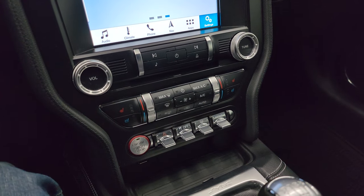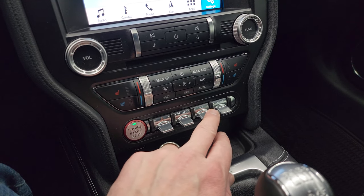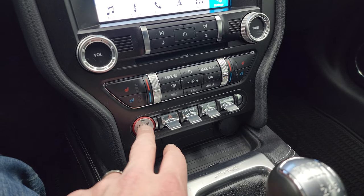Down here are your climate controls, your heated and cooled seat buttons, stability control, your different driving and steering feels, and your different driving modes.